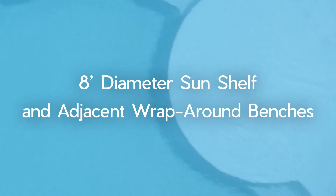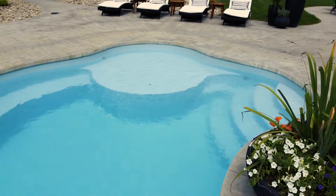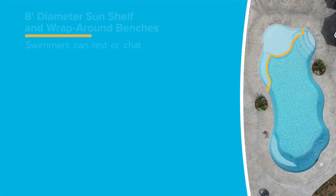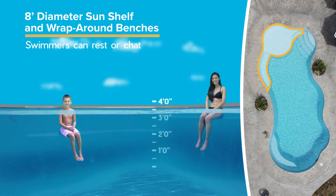An 8-foot diameter sun shelf has ample space for two ledge loungers, and an adjacent wrap-around bench provides a resting spot for swimmers needing a break or wanting to chat.